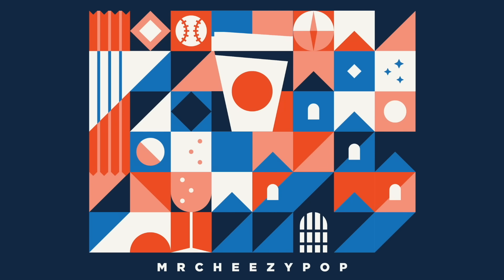Happy Lunar New Year! Hey everyone, it's Max. I'm here at Disney California Adventure for Lunar New Year.